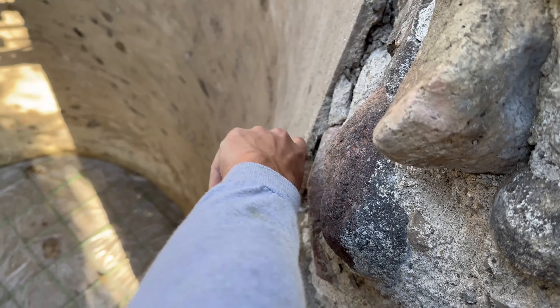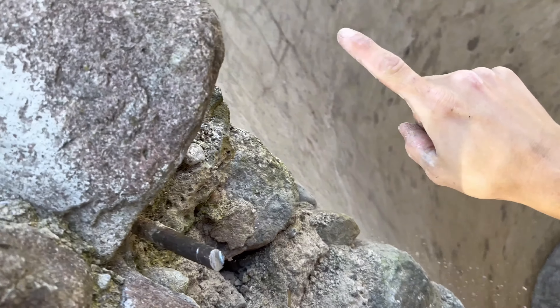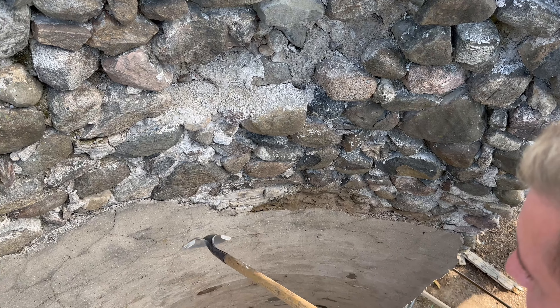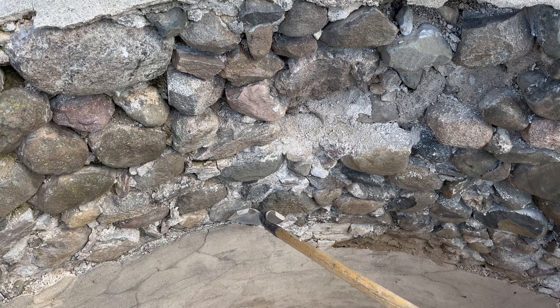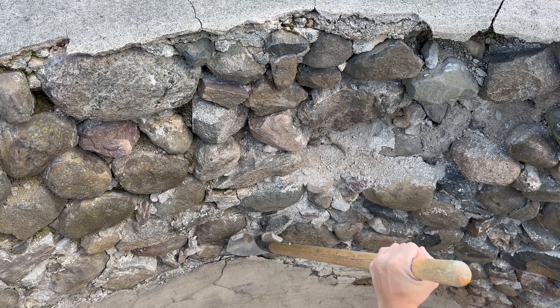That one had to go. That side's not too bad — I think it's just a little bit up there. We need to get those loose ones off to give us a nice solid wall to mount our floor to.